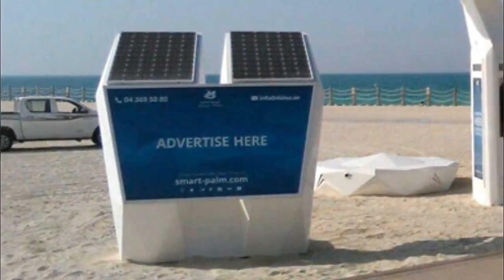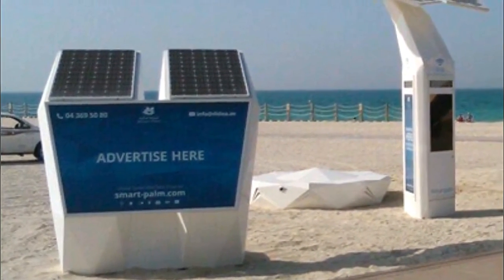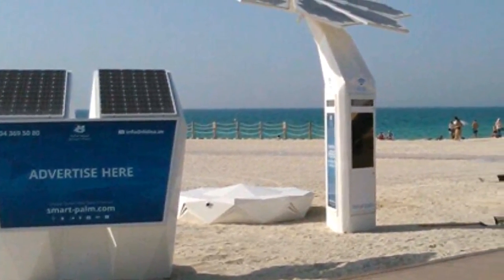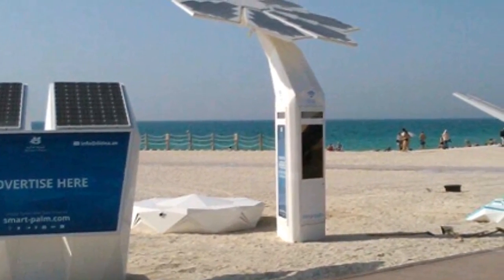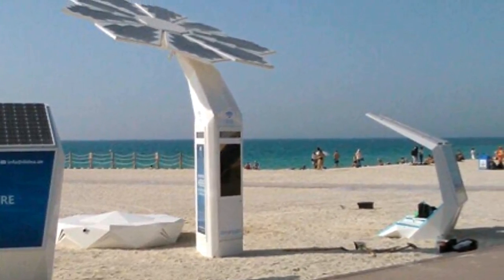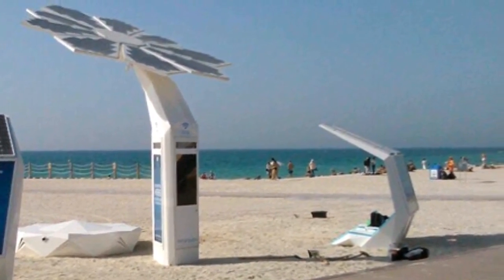The smart palm project follows six main functions. Wi-Fi hotspot: when visitors are within the vicinity of the installation, internet is freely available. Security and emergency features: each unit is equipped with a 360-degree infrared CCTV camera and an emergency button is accessible. Solar panels: each smart palm features specially designed solar panels to make it completely power autonomous.